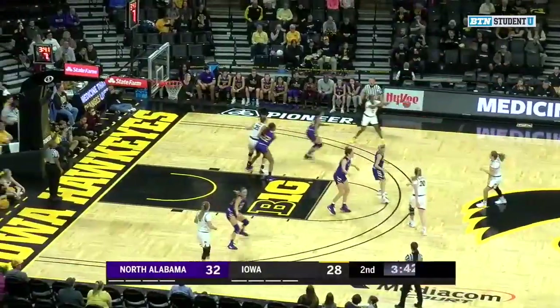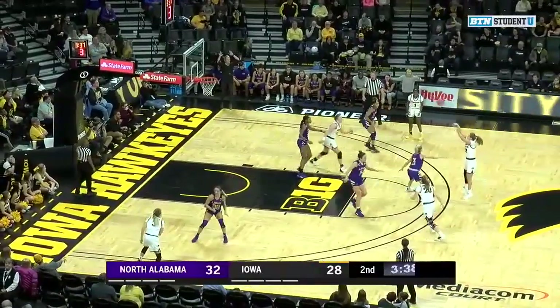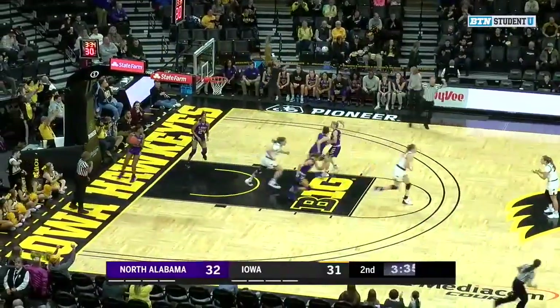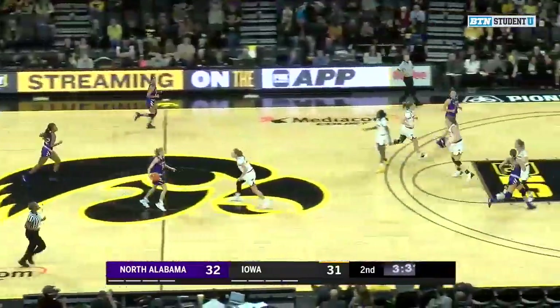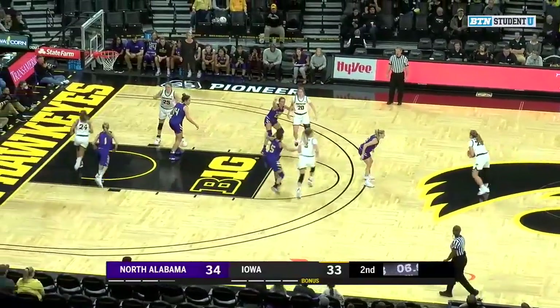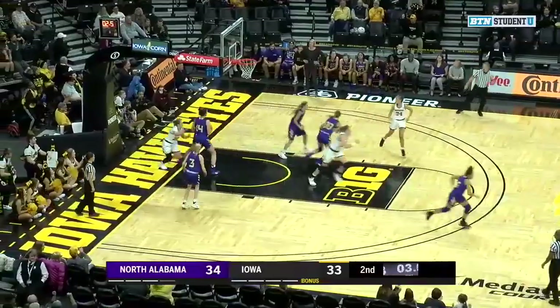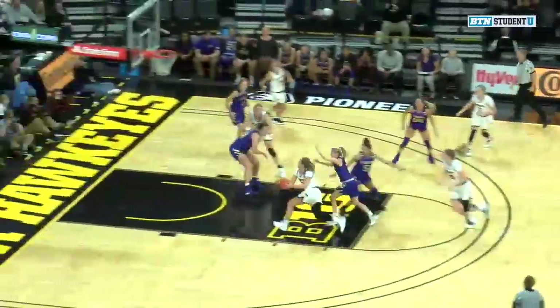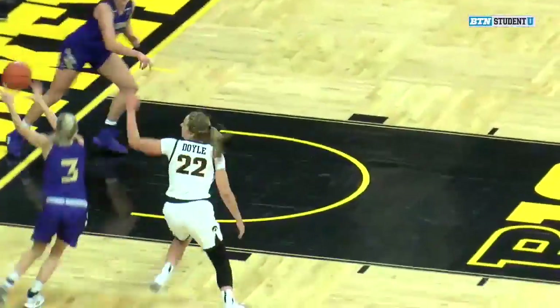Kathleen Doyle. This North Alabama team is pretty quick as well. Four on the shot clock — Doyle's three. Bingo. Kathleen Doyle knocks one down from the top of the key. It's 32-31. Now she'll run it — five on the shot clock, to the hoop past Wallen, layup good. Doyle leading all scorers for Iowa with 10. Emma Wallen on the other side for North Alabama.